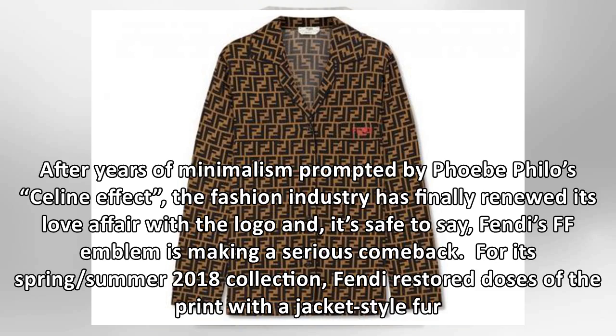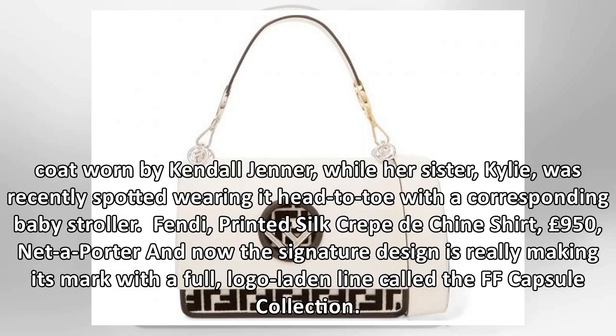For its spring/summer 2018 collection, Fendi restored doses of the print with the jacket-style fur coat worn by Kendall Jenner, while her sister Kylie was recently spotted wearing it head-to-toe with the corresponding baby stroller.